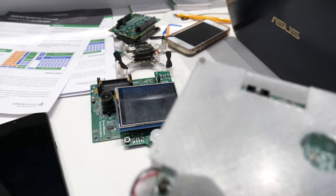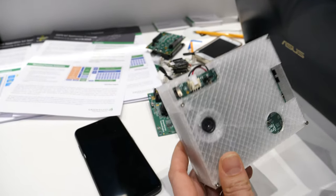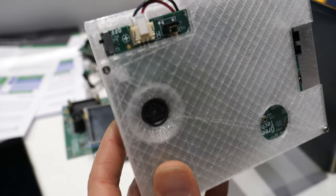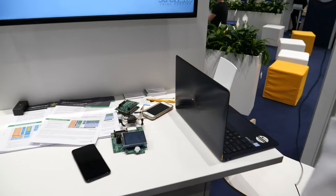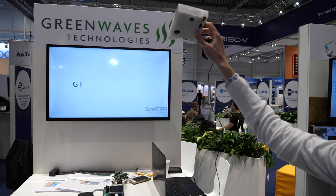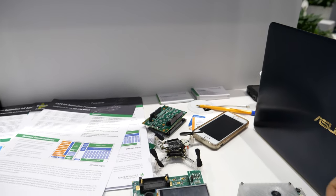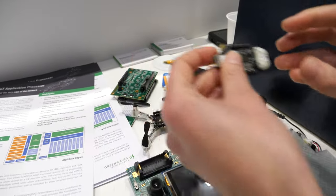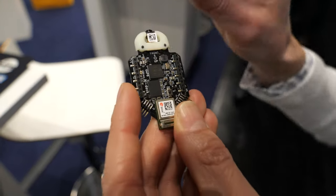The platform counts people when they pass by, and on the app you can see how many people are around the booth. This is our chip — this is GAP8, and yes, it's based on RISC-V.